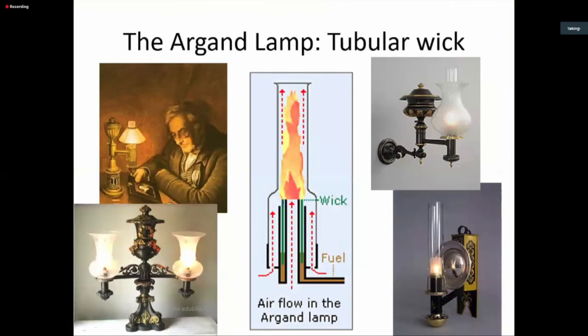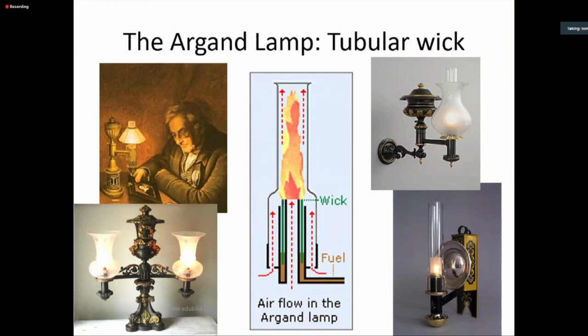An improvement on the oil lamp was invented by a Franco-Swiss named Ami Argand — not Argon, the noble gas, but Argand, a man's name. He invented a tubular wick that let air flow not only to the outside of the wick but up through it, allowing the flame to be much, much brighter — most people estimate about 10 times brighter than using a plain round or flat wick. It's a real improvement. I've heard people at some historic house museums say 'oh, it's an Argon lamp' — no, it's an Argand lamp.